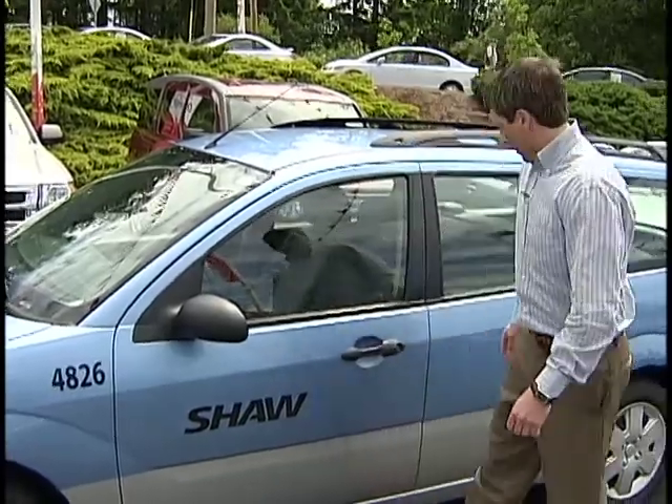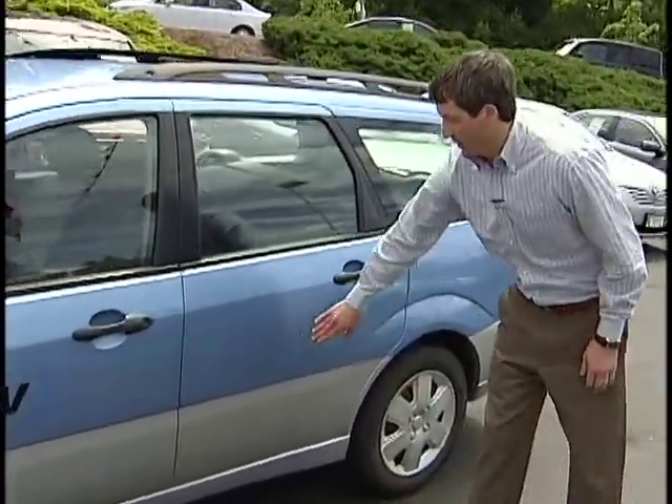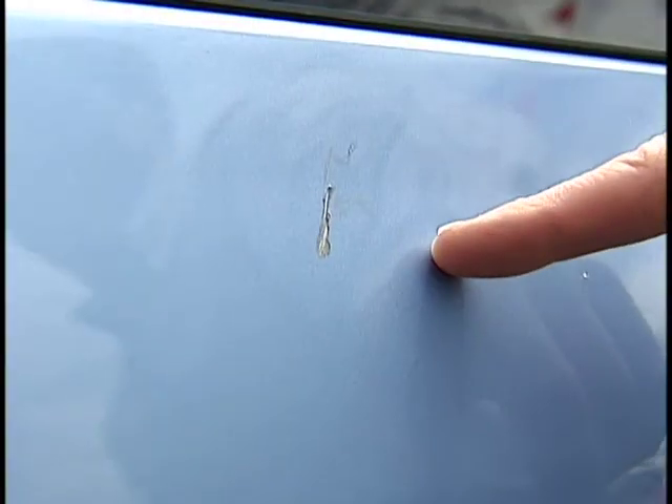So that's something I have to consider — decals would have to be removed. I'm also looking for small damage, so things like door dings or paint marks. Apparently whoever drove this vehicle parked a little bit by feel, and of course that's going to affect the value.